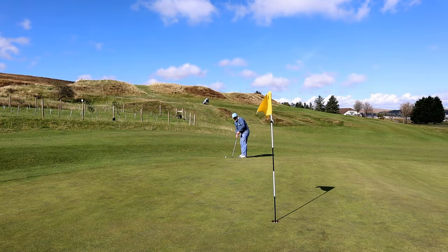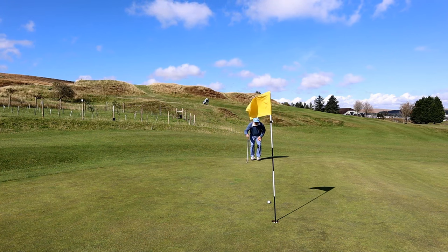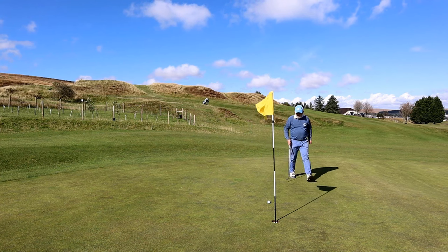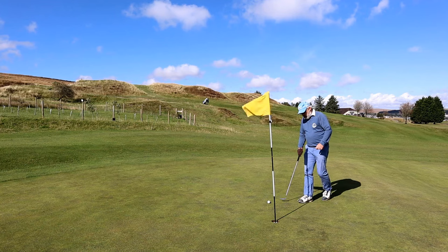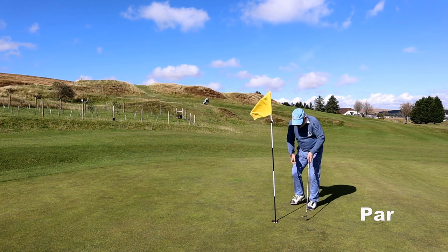That's always an issue up here — the amount of wind. Greens have been dressed and they're not as quick as I'm used to, but they can't make the greens up here very quick because otherwise the wind's going to be moving the ball around. So they're always a fraction slower than what you might find on a parkland course in the valley.